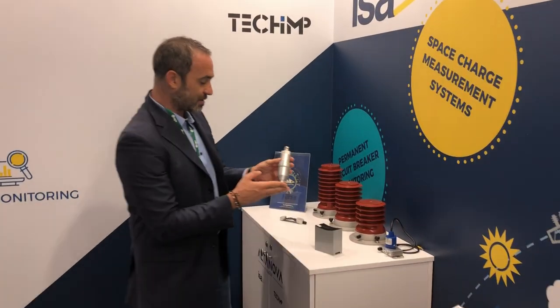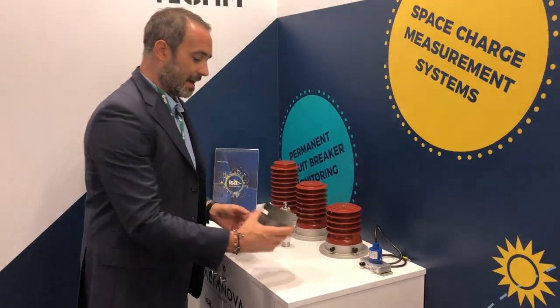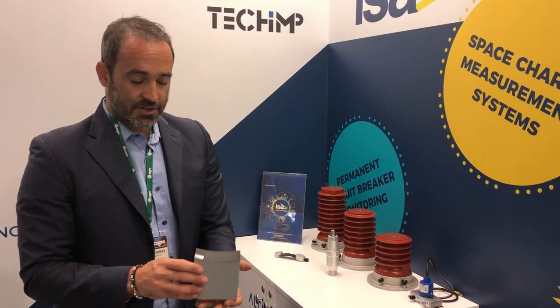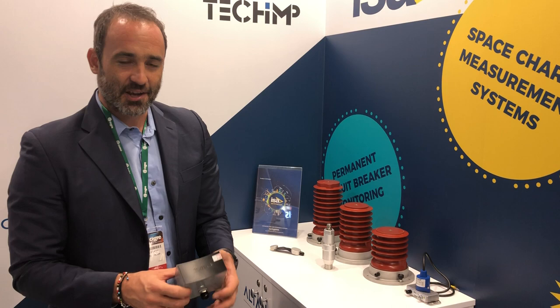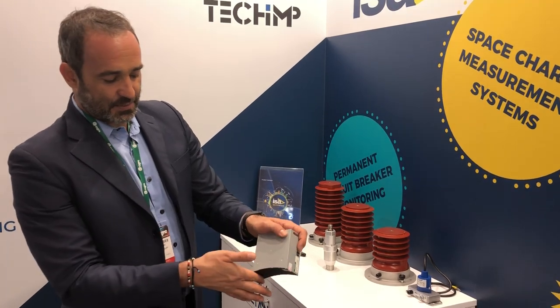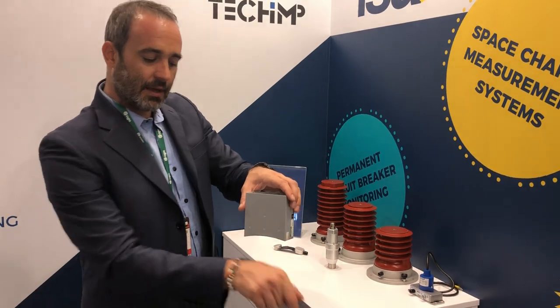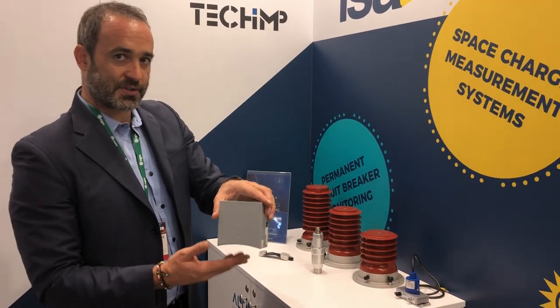I'm going to show you a few more sensors. Apart from the transformer sensor, we have a GIS UHF antenna up to 3 GHz, which is used for GIS monitoring. You can see the special form factor, as it needs to be placed on the spacer between two segments of the GIS.